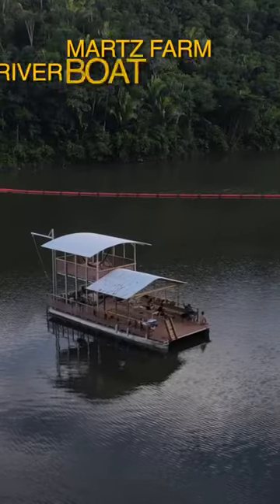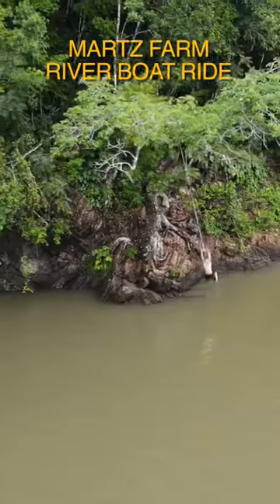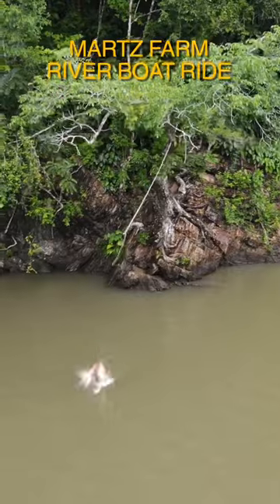Number four, taking a pontoon boat through the river. You get to go around, see these beautiful waterfalls, see all of the jungle landscape. And of course, you got to take a jump in the river with the rope swing.